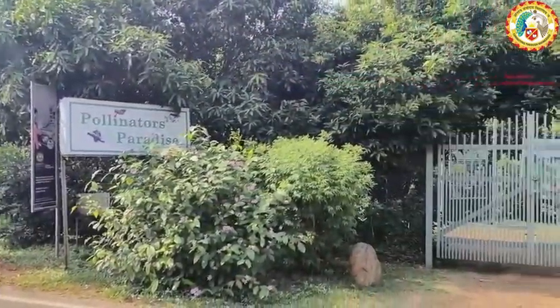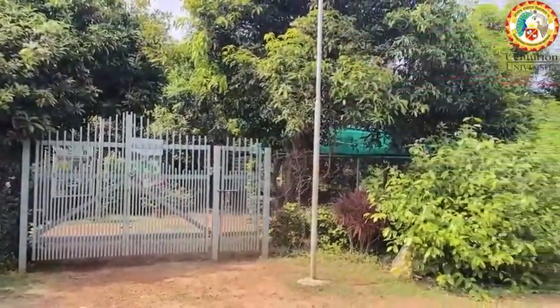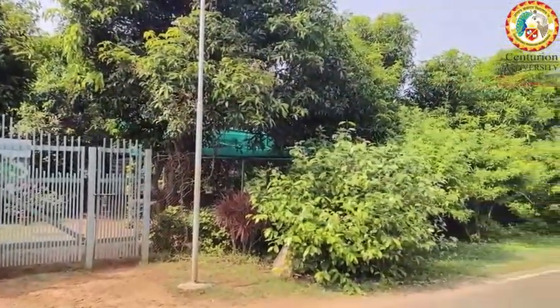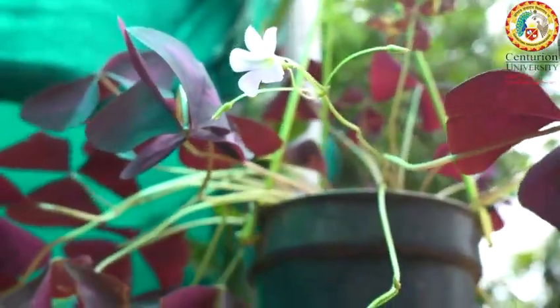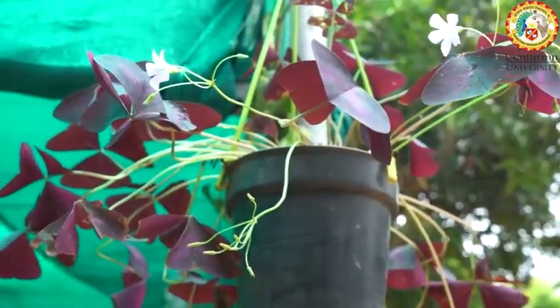Hello friends! Today, let's explore a special place at Centurion University called Pollinator Paradise. It's like a magical garden where nature tells its own stories.